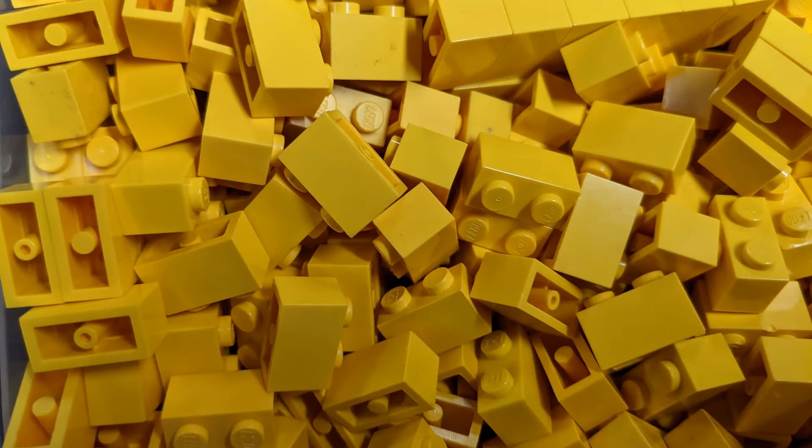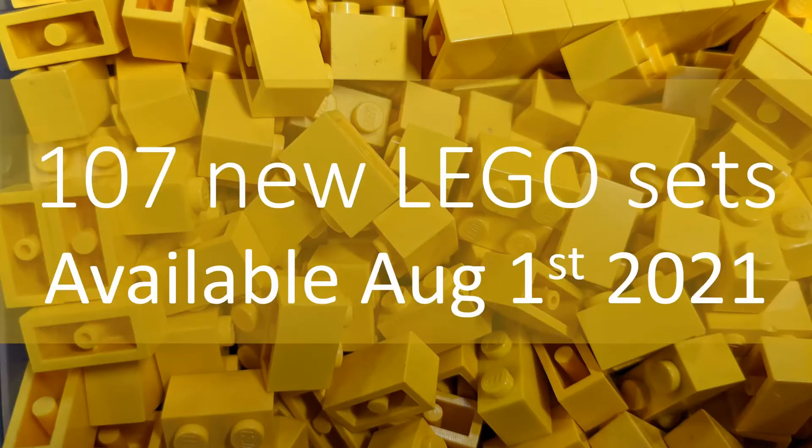It's my first cold in a year and a half, because my children were at a campground with some friends and they brought it into the house. Anyway, let's get on with the actual presentation. Today we're going to talk about the 107 new LEGO sets available on August 1st this year, 2021, in North America.